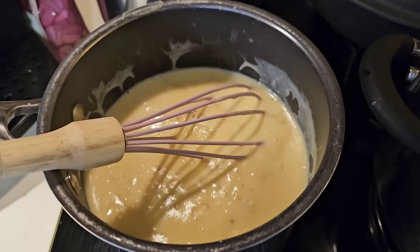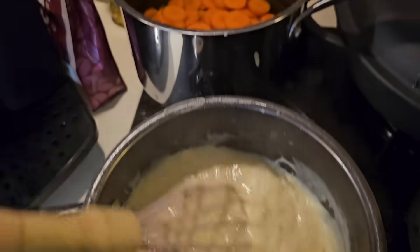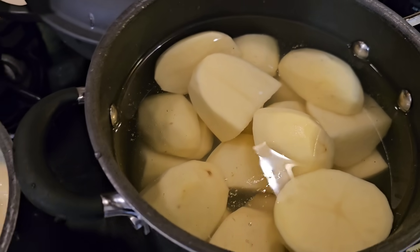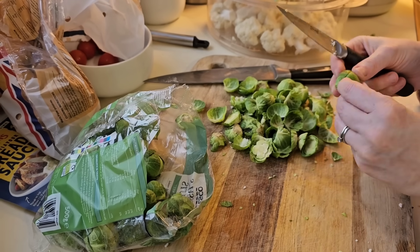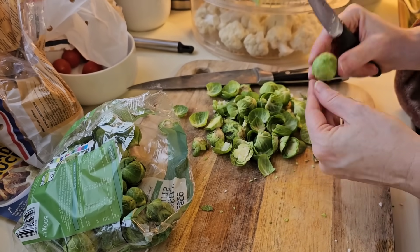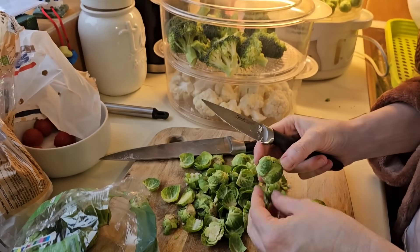We've got some cheese sauce for the cauliflower and broccoli, and the carrots and potatoes are sorted. My lovely wife has kindly offered to peel the Brussels sprouts — extra ones for you guys.